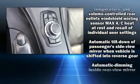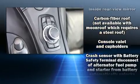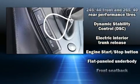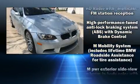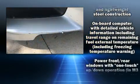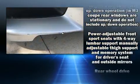BMW ensures the safety and security of its passengers with equipment such as brake assist, anti-whiplash front head restraint, and four-wheel disc brakes with ABS. Electronic stability control ensures solid grip atop the road surface, no matter how challenging the driving conditions.